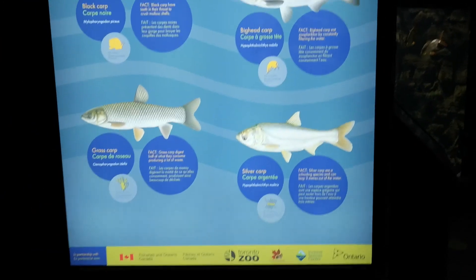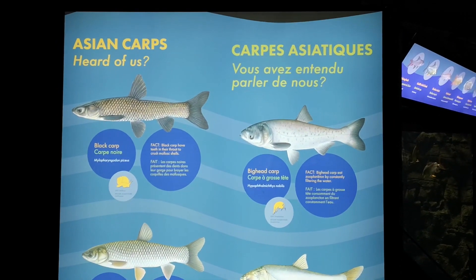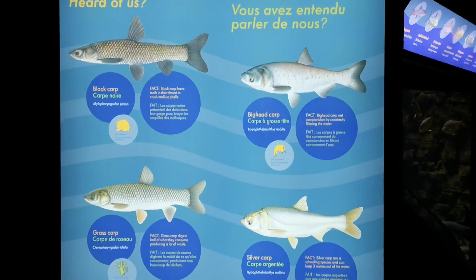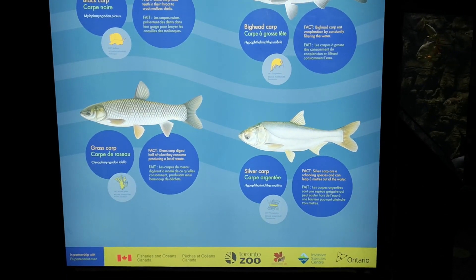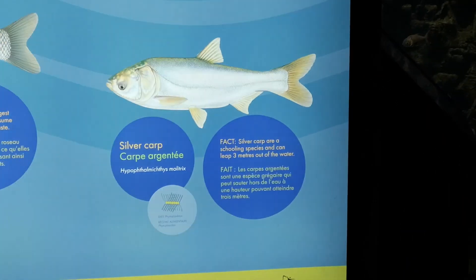We have a graphic here of the four species of Asian Carps. It's a group of four different fish species: Black Carp, Big Head Carp, Grass Carp, and Silver Carp. Here in our exhibit, we have three of these four species. We do not actually have Silver Carp here in the exhibit.